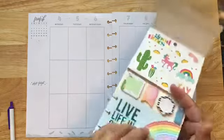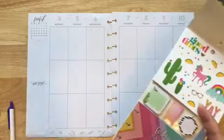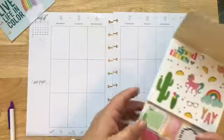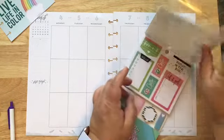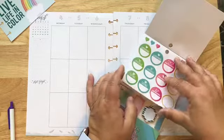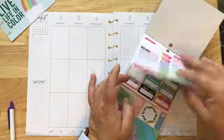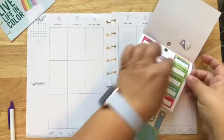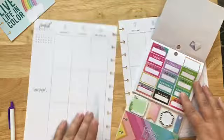First thing I'm just gonna go ahead and pull this journal card out because I already know without a doubt that I want to keep that and use it. Then we will just look through here and see what we have that is kind of rainbowy. This right here is kind of a rainbow stripe, and I do need this.